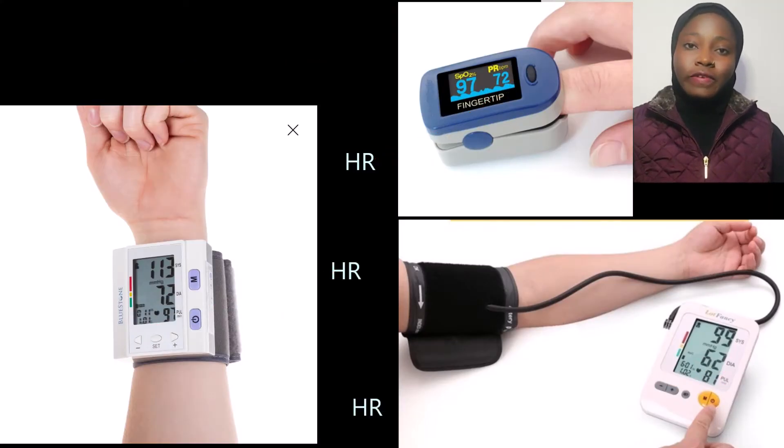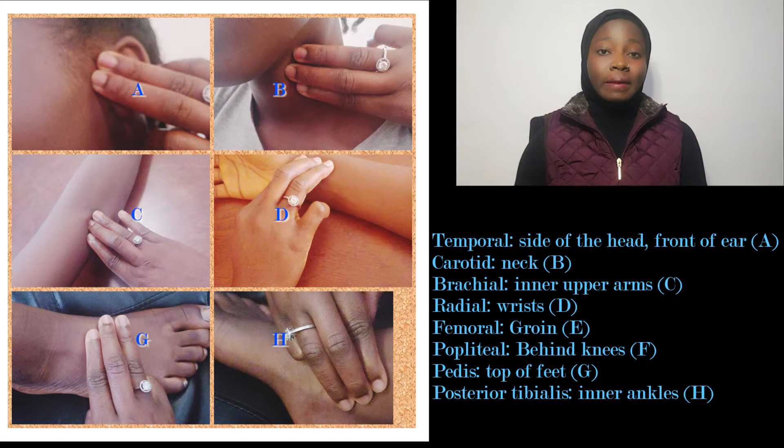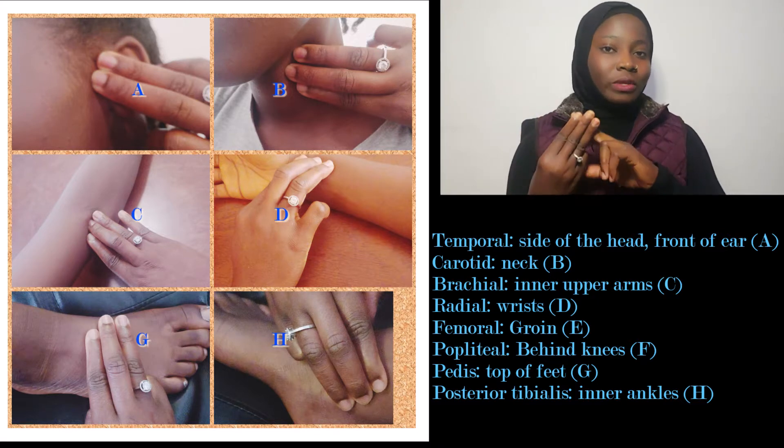How do you check your heart rate? You can check your heart rate using devices, or you can check it manually with your fingers. You can use the same device used for checking blood pressure, or another device called a pulse oximeter. I'll be putting pictures here of devices and how to properly check your heart rate. You can use the index finger, middle fingers, and ring finger, placing them at different points on the body.